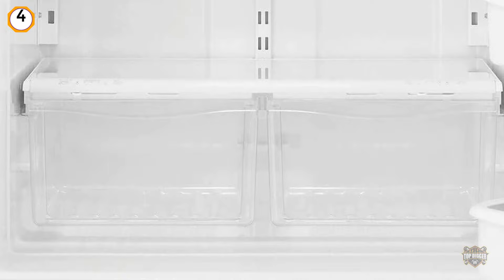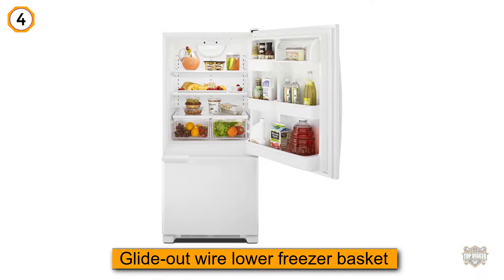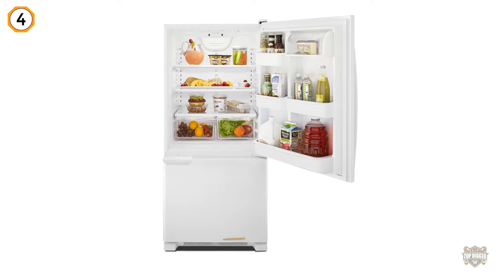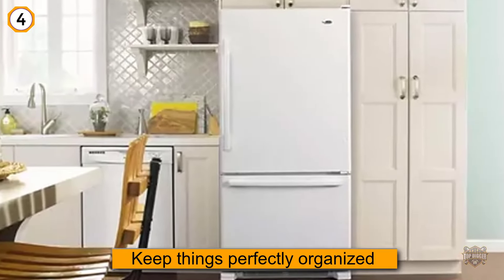The unit features a glide-out wire lower freezer basket with a quick split organizer, giving you a clear example of how this refrigerator helps you keep things perfectly organized.